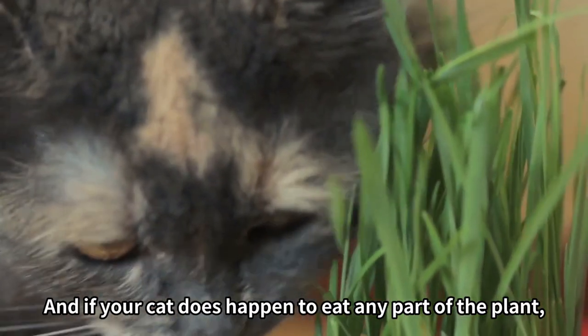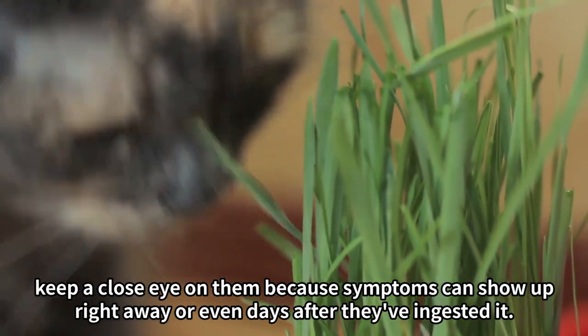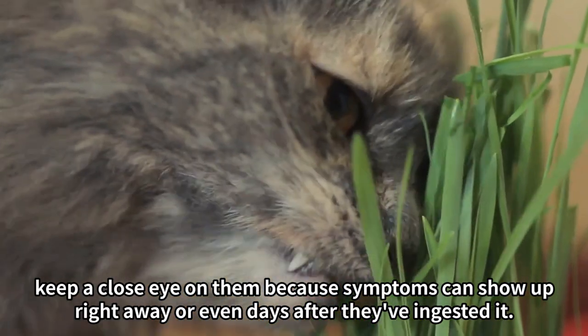And if your cat does happen to eat any part of the plant, keep a close eye on them, because symptoms can show up right away or even days after they've ingested it.